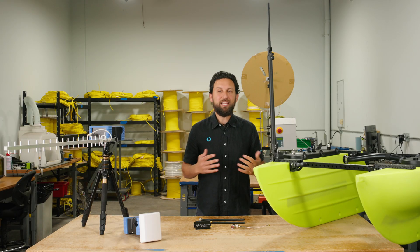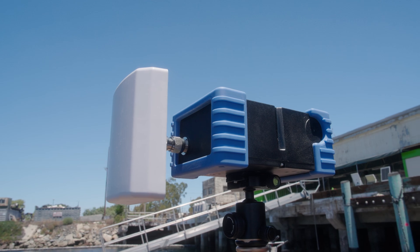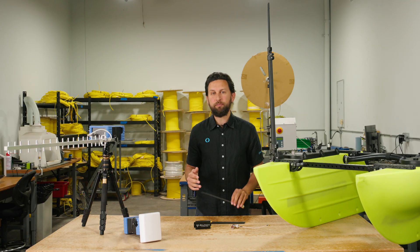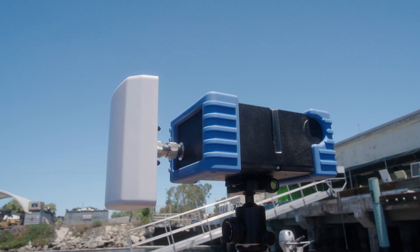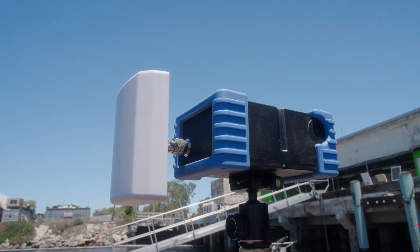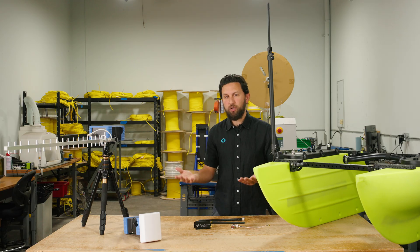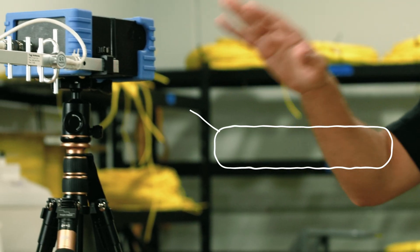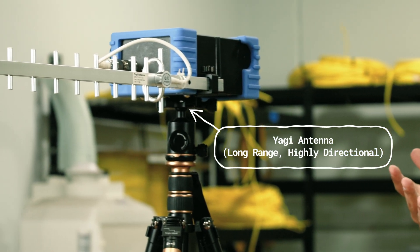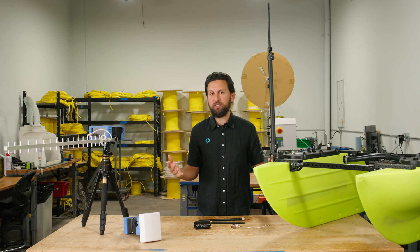Next up is the Base Station Antenna Upgrade Kit. We have two antenna options to replace the base station's omnidirectional antenna with directional ones. While omnidirectional antennas broadcast signals in every direction, directional antennas focus that energy in one direction, boosting range by concentrating the signal. We offer two options: a panel antenna with wide coverage, and a Yagi antenna with a narrower beam but even longer range. Combine that with the antenna mast on your Blue Boat and you get improved transmission and reception at both ends, maximizing range.